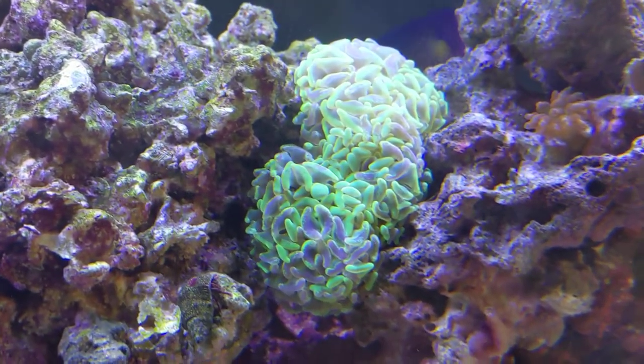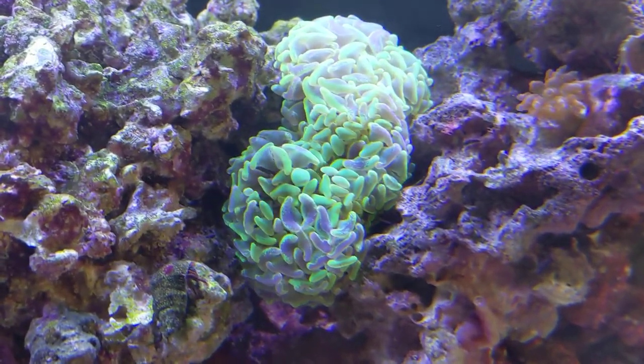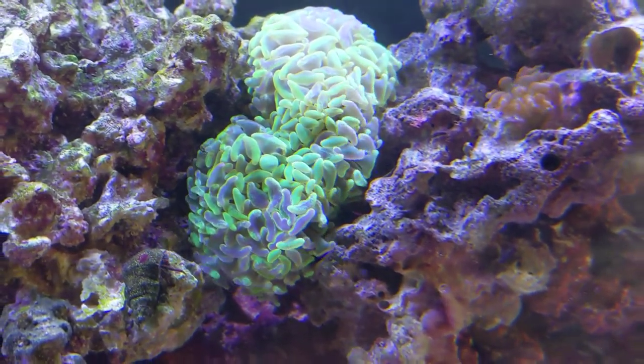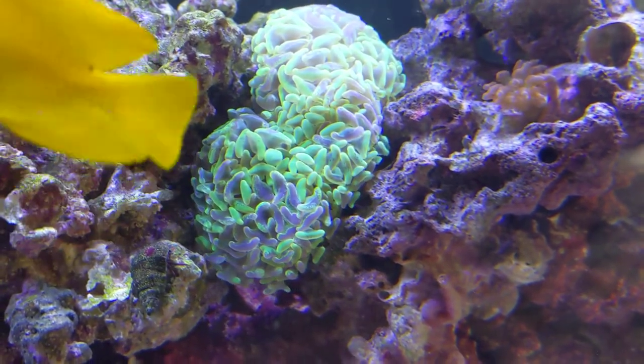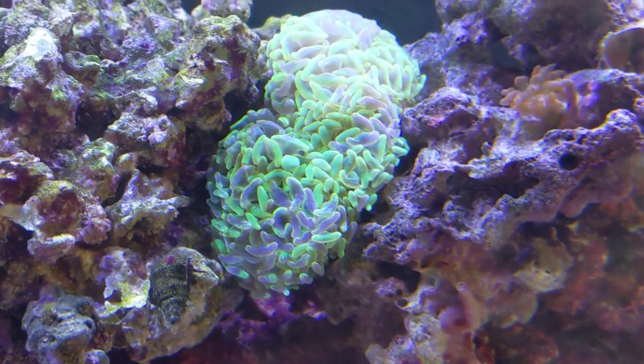Then there's the hammerhead coral. Every once in a while it gets like a burst of flow and it just starts moving. Which is really weird — I don't know if it's moving on its own, because you would think there would be flow on it constantly. It's kind of weird.